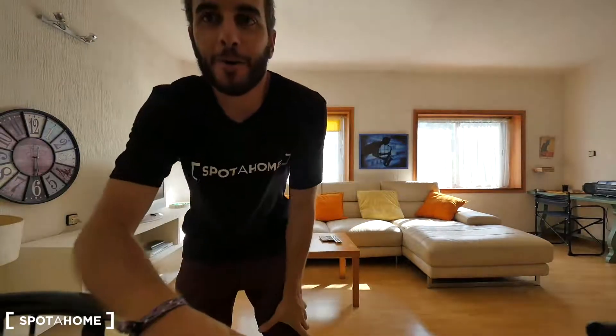Hey guys, what's up? Richaig from Spoda Home, Barcelona. Today we are in the street Mara de la Deuda Port. This is in the neighborhood of Sants Montjuic, next to the big mountain of Montjuic.